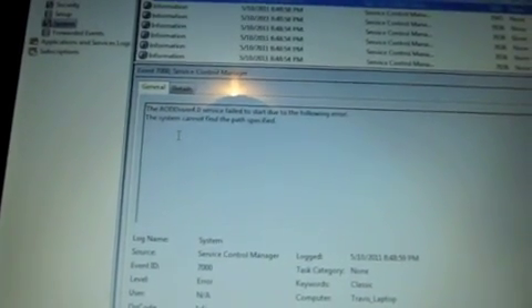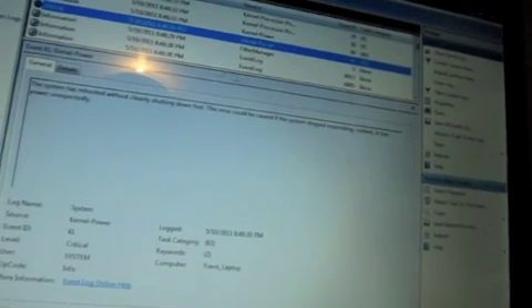Let's check something else. Security — audit success. Setup looks okay. System — there's an error: application-specific permissions settings do not grant local launch permission for the COM server application with a specific CLSID. There's another error: AOD driver 4.0 service failed to start due to the following error — system cannot find the path specified. I hope that doesn't mean I have a hard drive issue. Also, Kernel Power critical: system rebooted without cleanly shutting down first — that's because I had to hold the power button down since it wouldn't do anything.